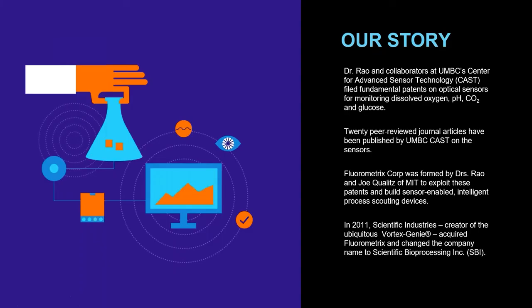Just a little bit about our company. Scientific Bioprocessing, or SBI for short, is a relatively new company, but we are a subsidiary from our parent company Scientific Industries. Scientific Industries has been around since the 1950s, and they invented a device that many of you are familiar with called the Vortex Genie. Our technology has been developed by collaborators at UMBC, University of Maryland Baltimore County, and we have patents on optical sensors for monitoring dissolved oxygen and pH.